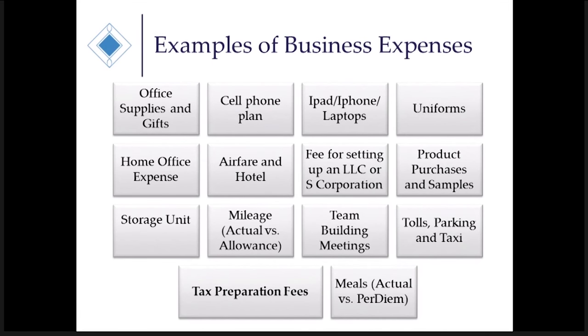All tax preparation fees related to your business are absolutely deductible, and we're hoping you'll ask us to help prepare those tax returns every year. For meals — actual versus per diem — if it's under $75 and it's logged, you can take that meal deduction. Typically a better approach is to write down where you've been, your location, city, and state, because the IRS has per diem rates. There are high and low per diem rates depending on where you are.